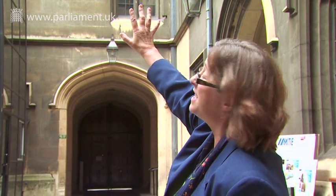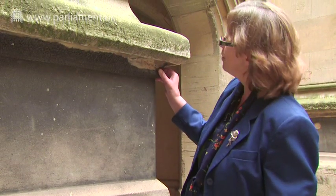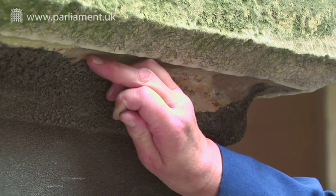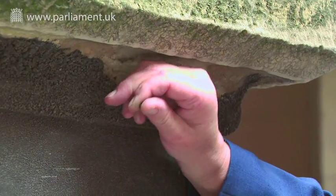and it's still eating into the face of the stone now. This is a really good example of a build-up of this sulphurous pollution. Once we can get rid of this throughout the Palace of Westminster, our stone will be safer.